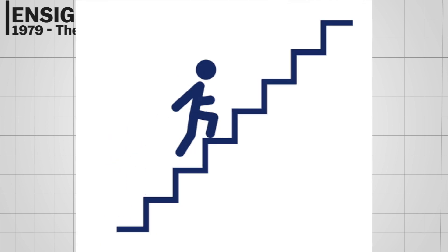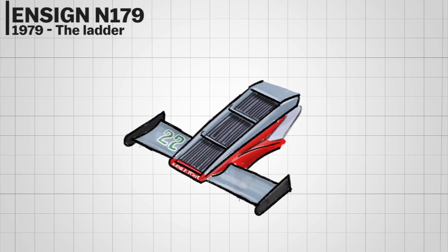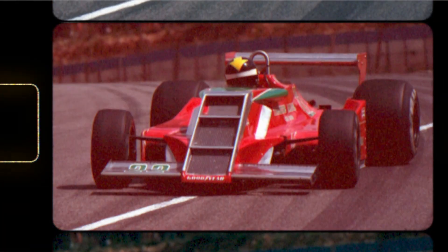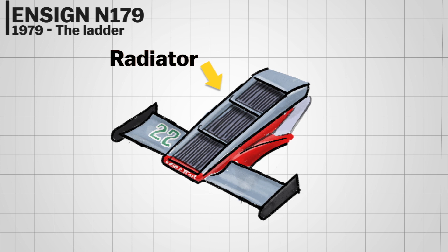The Ensign N179 is a time when the 'step up your game' mantra was taken literally — Ensign added a small ladder to the front of an F1 car, maybe to step up its pace. Unfortunately it just turned out to be one of the weirdest F1 cars in history. This bizarre design from Ensign actually housed the radiators, with two smallish wings at the end of the low nose tip.